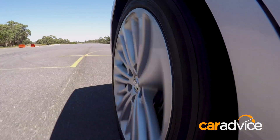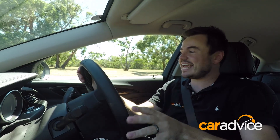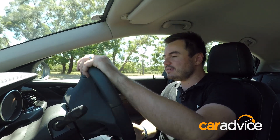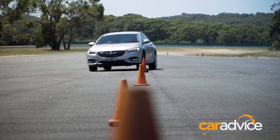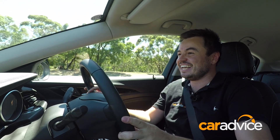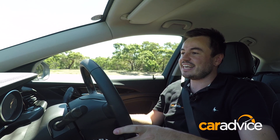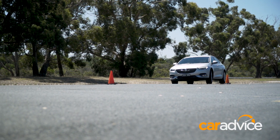The move to front-wheel drive may scare some people into thinking this doesn't handle anymore. I've got a slalom set up here, so let's throw it through. You can feel it sliding a little at the front, but it is still pretty composed. We've got to keep in mind that this is a big car doing a slalom — and it's handled that fairly well, maintaining the composure you'd expect from a big Commodore.